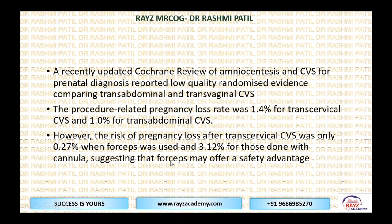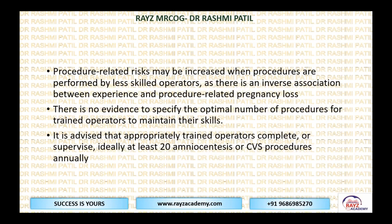These are the separate instruments used to take a sample — some forceps, some cannulas. When forceps was used, the loss rate was lower; when cannula was used, it was 3.1%. Forceps may offer some advantage. The procedure-related risk may increase when performed by a less skilled operator, and there is an inverse association between experience and pregnancy losses. There is no evidence specifying the optimum number of procedures to maintain skills, but it is advised that appropriately trained operators complete or supervise at least 20 procedures annually.